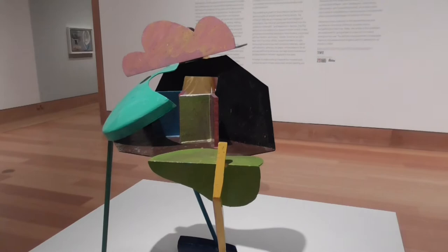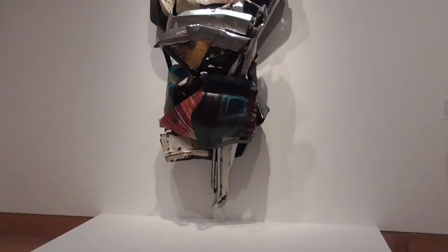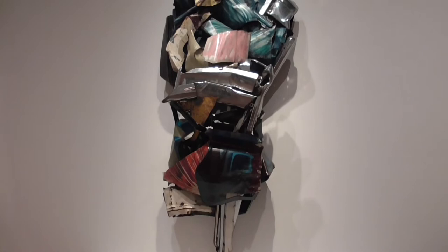We're now into the abstract, which I have trouble understanding. I looked up abstract art, and it does not attempt to represent an accurate depiction of visual reality, but instead uses shapes, colors, forms, and marks to achieve its effect.